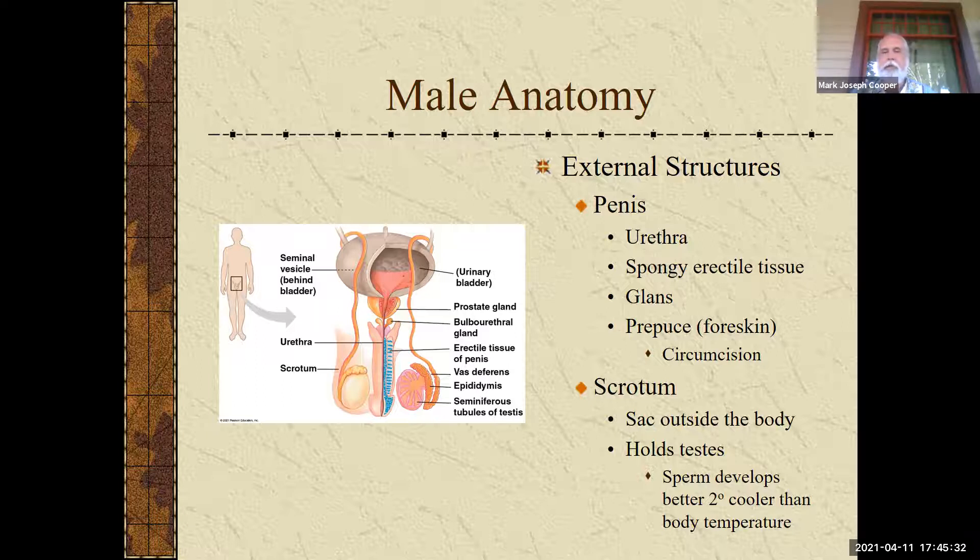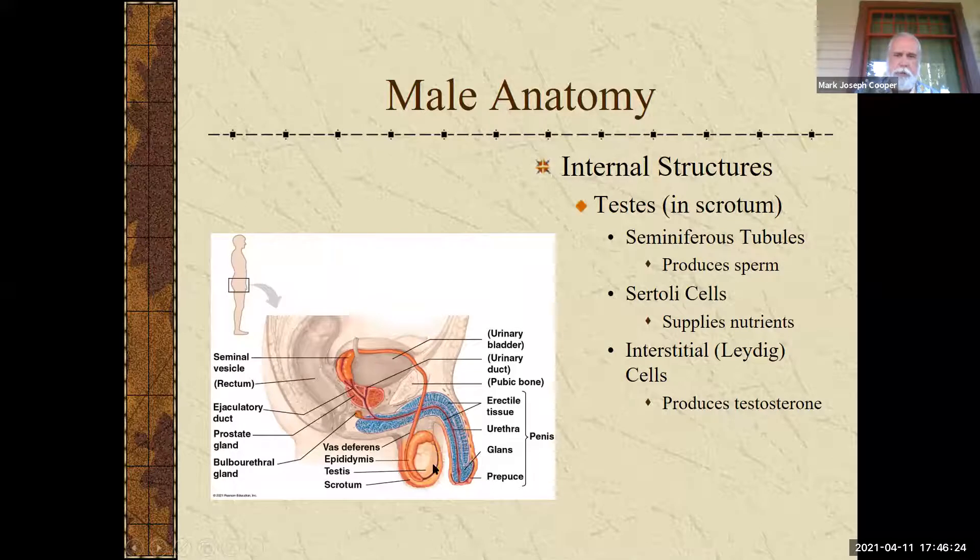The scrotum is the other external feature — it's a sack outside the body that holds the testes. It turns out the testes in most mammals do not do well inside the body because of heat; sperm does not like body temperature and likes to be a couple of degrees cooler. The scrotum keeps them at the right temperature. The testes descend right at birth, and if they do not descend they will have to be surgically lowered — if kept inside the body, a male can become sterile. Things like whales and seals have body temperatures cool enough that their testes can be internal.